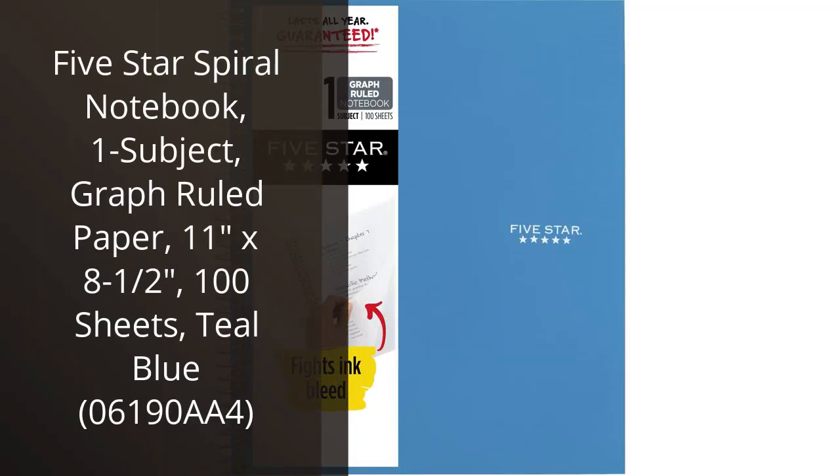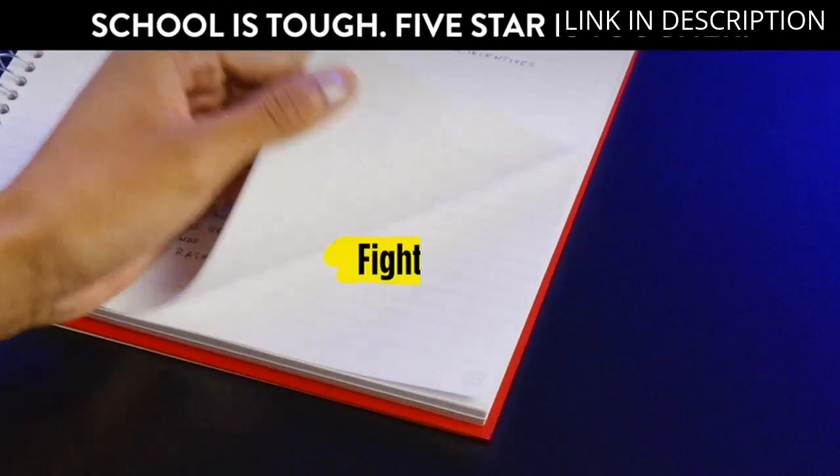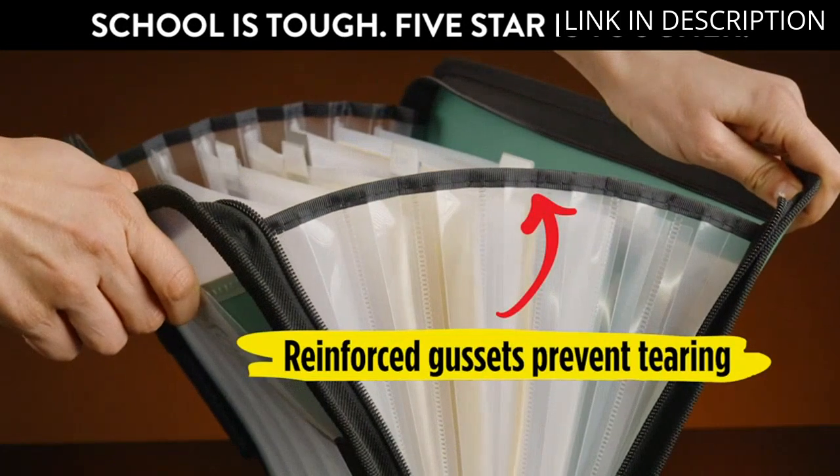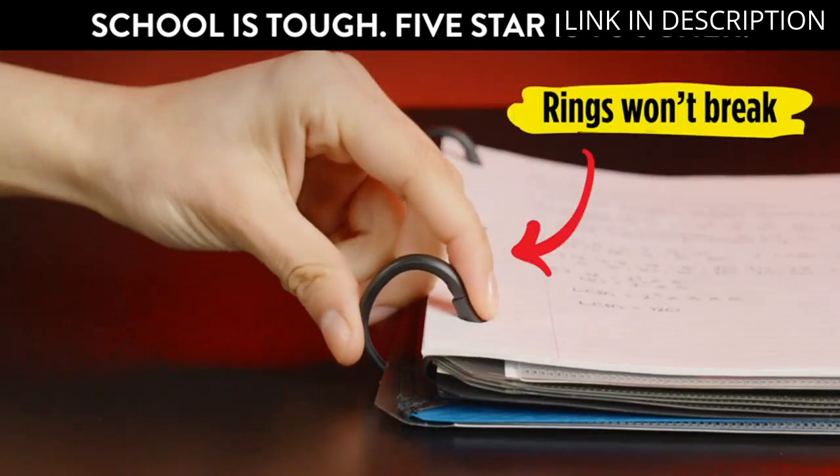I recently purchased the 5-Star Spiral Notebook and I am really pleased with it. It has a great design with a teal blue cover that looks really nice. The graph-ruled paper is perfect for taking notes in class or writing down ideas. The size is also great as it fits perfectly in my bag.